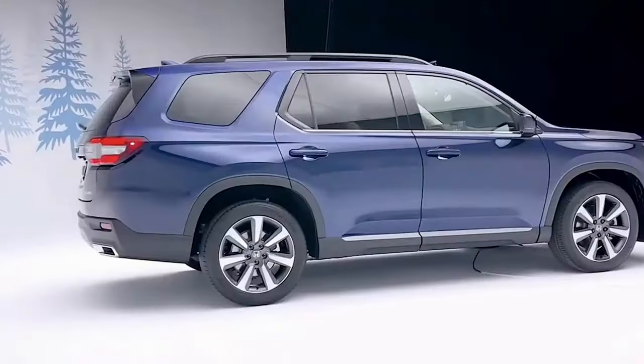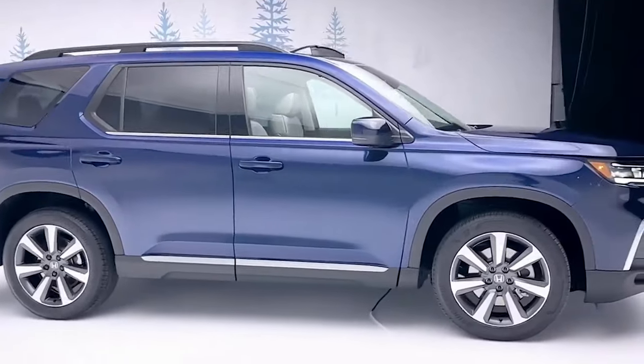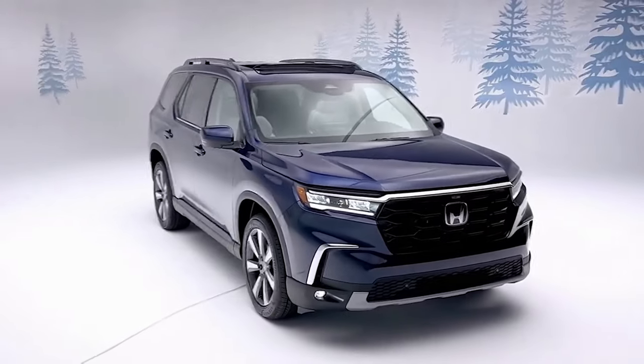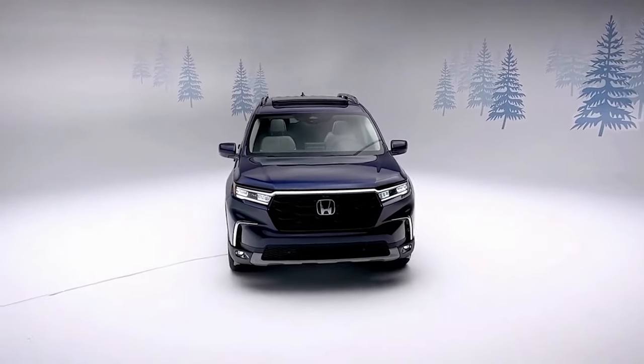Honda Pilot now belongs on the trail with all-new rugged styling that complements its trail-ready capability. The tough and aspirational design features a large upright grille and a powerful stance accentuated by flared fenders, wider tracks, and larger tires.